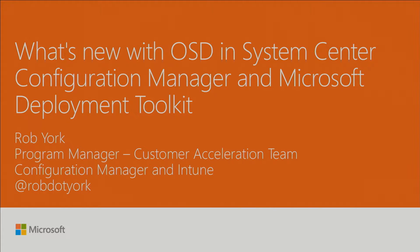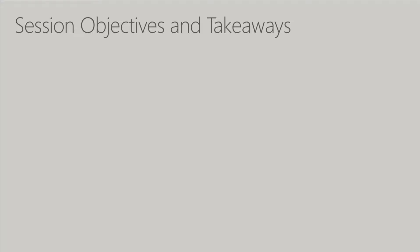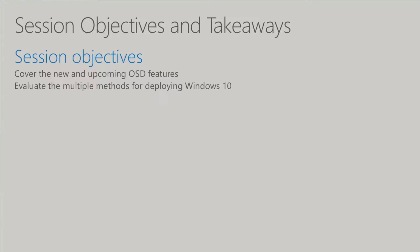It seems the door monitors did their job and put the pretty people down at the front. So thank you guys for doing that. In today's session, as the title might suggest, we're going to cover the new and upcoming features for operating system deployment — some stuff from 1606, some from our technical previews, and some stuff that's coming up beyond that.